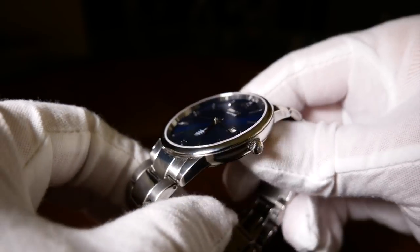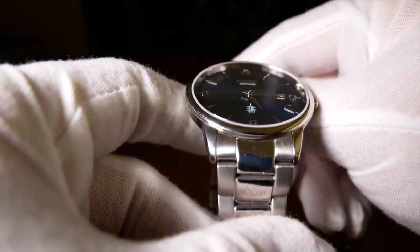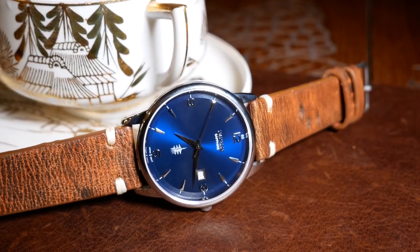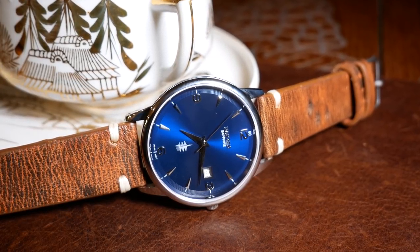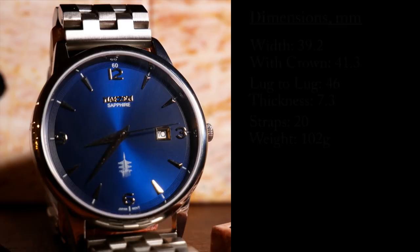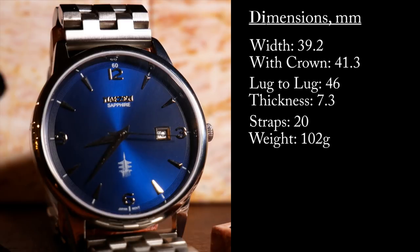The case is just over 39mm wide, which I think is a really good size for a modern dress watch — not too big, but not too small. It's just over 41mm with the crown, and it has a lug-to-lug of 46mm. Height-wise, it's really thin at just over 7mm.